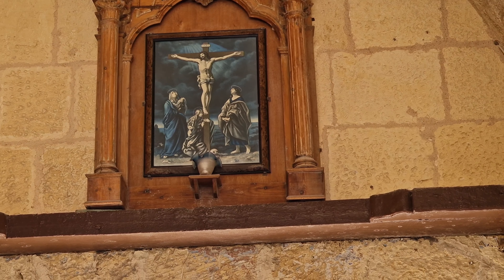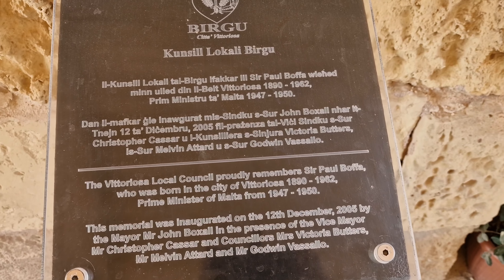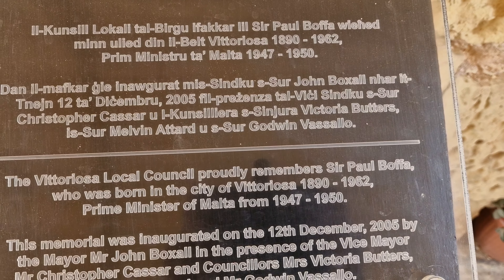Hello guys. Today we have come to explore a historical Malta Museum. I hope you're going to like it. Very, very old building — we've got some history here as well. I'm going to take you into the Malta Historical Museum.